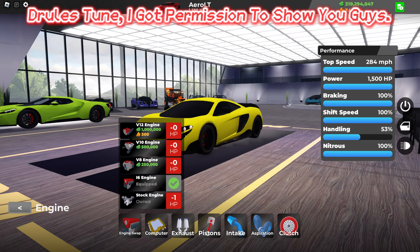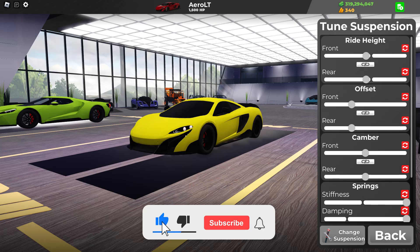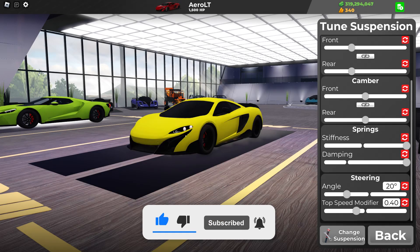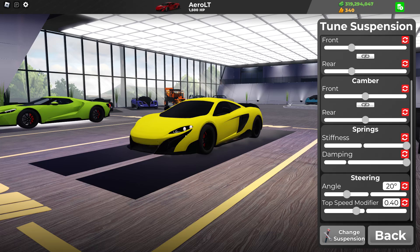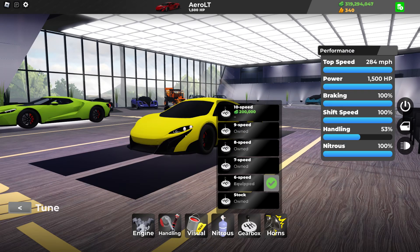For the engine, I recommend you get an i6 along with all the race upgrades, and also recommend you get a race chassis. For the suspension tuner, I recommend you pause the video, but here's some screenshots. For the gearbox, I recommend you get a 6 speed.